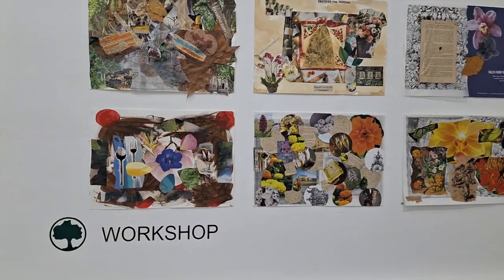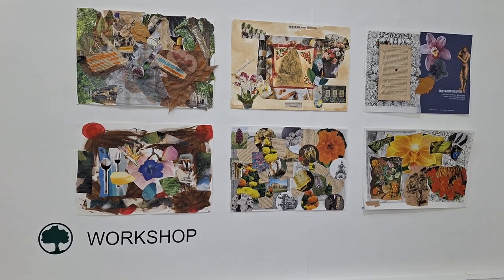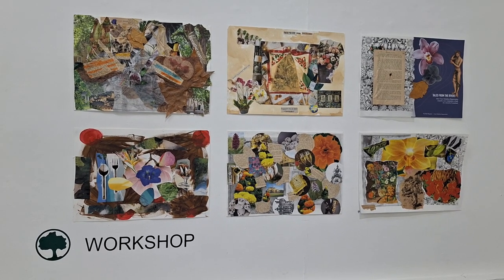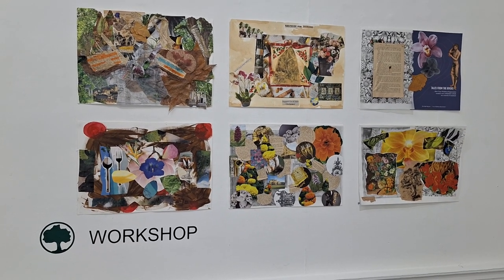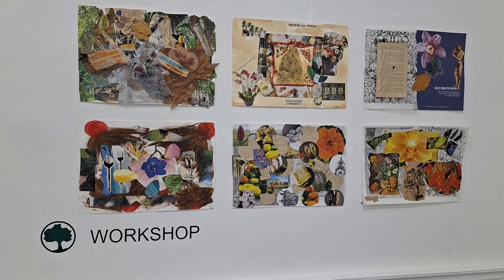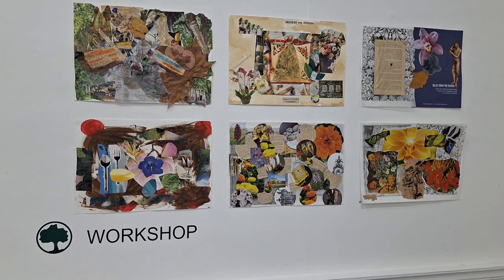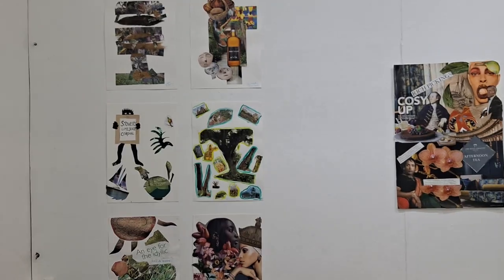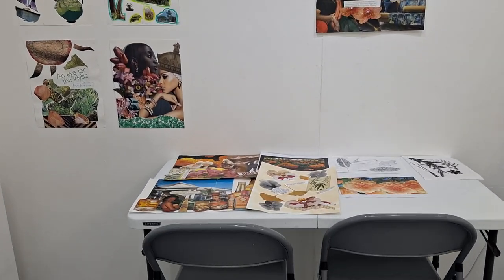These are collages made by participants of various workshops created in this project. This workshop was led by Simba Pile, an artist from Barbados who lives in Bath. We worked on the topic of entangled roots, looking at various plants that are part of our identity — plants we often don't realize are not indigenous but imported from elsewhere. We ran the same workshop in Barbados as well.